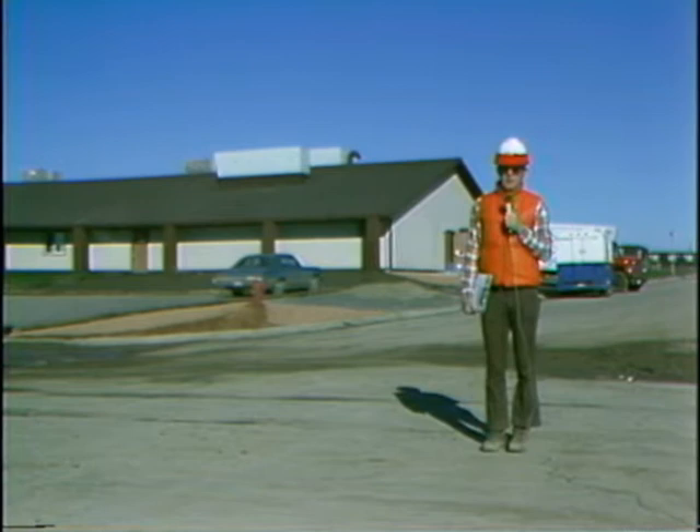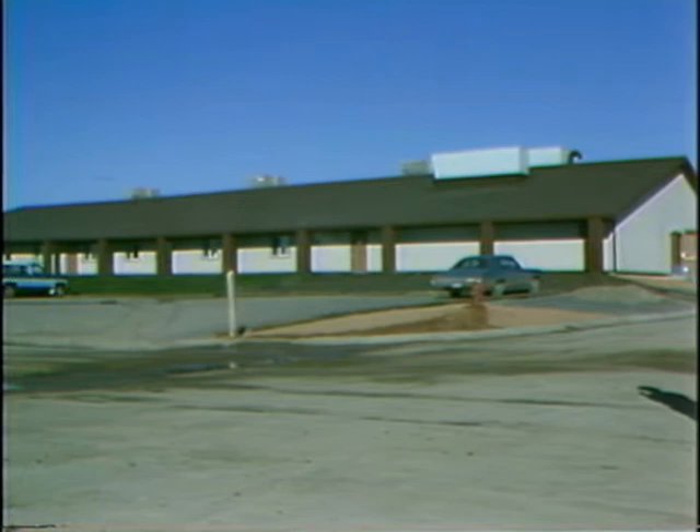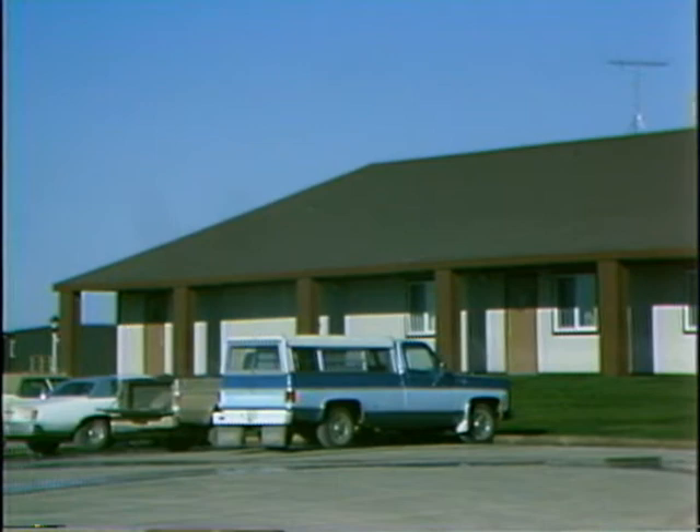Behind me is the dining hall recreation center for Prairie Hills. The dining hall is capable of serving 200 people at a sitting, and I understand that the food is excellent. The recreation center is composed of a game room and a large screen TV room, which I understand is also very popular.